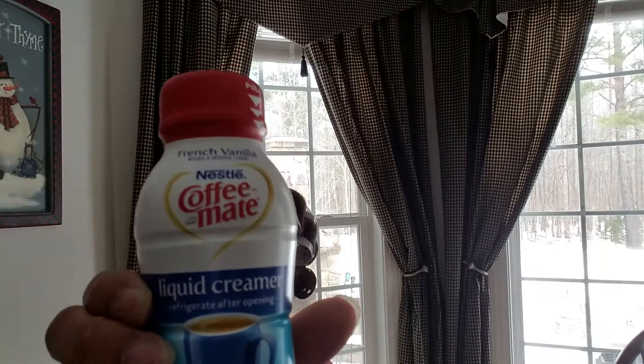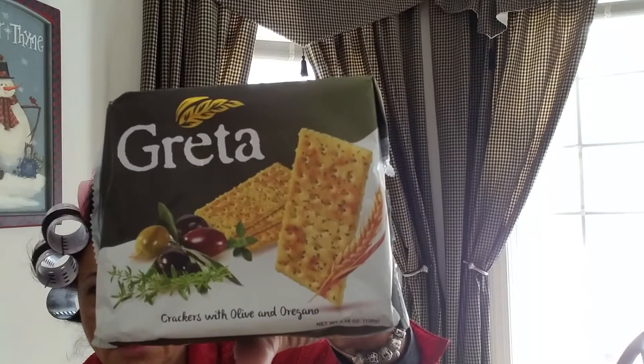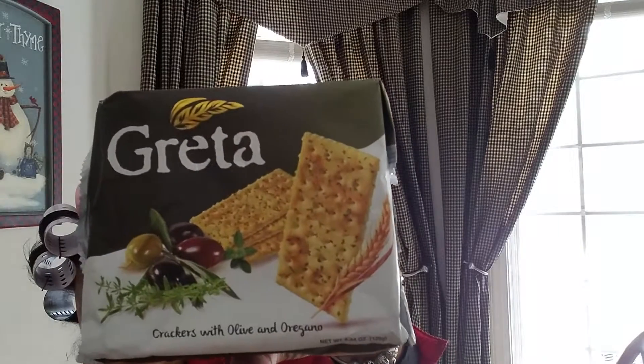I got emergency cream — this is the French vanilla — and it's always an emergency with cream, right? And then I got the Scatter Crackers with Olive and Oregano. They look good. I think I got some cheese, y'all.